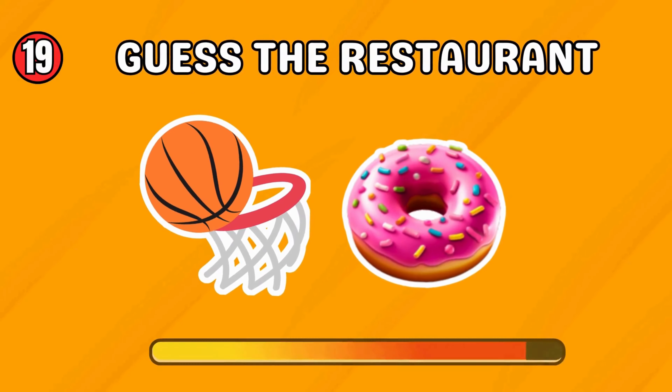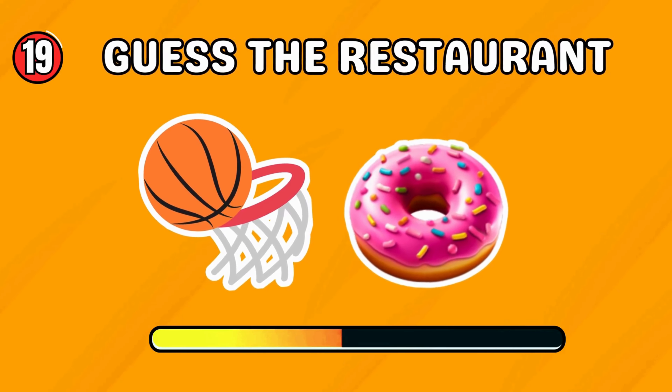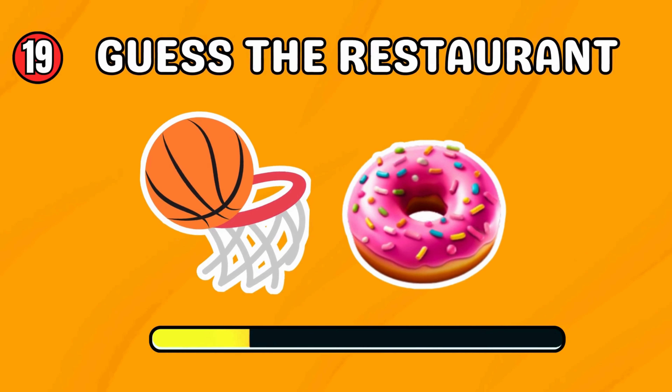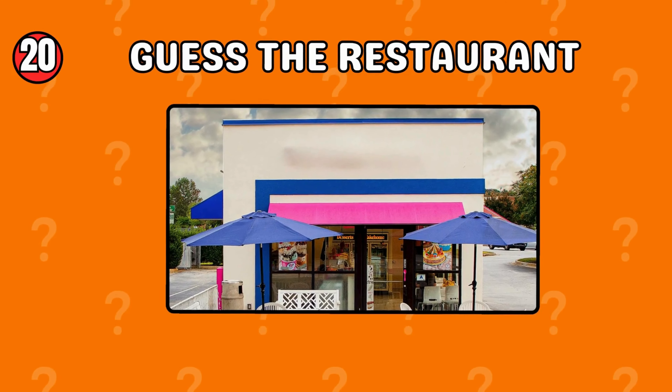How about this one? Guess the restaurant. Dunkin' Donuts — you are awesome! Can you solve the missing restaurant logo?